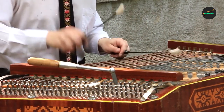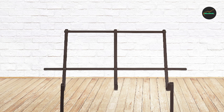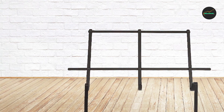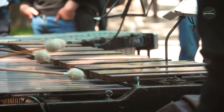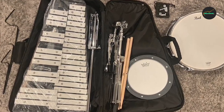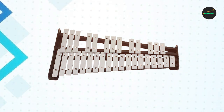One of the standout features of the Pearl 32 Note Glockenspiel is its excellent resonance and sustain. Each note resonates beautifully, producing a warm and clear sound that is pleasing to the ear. The instrument also has a sustain pedal that allows for longer notes, creating a rich and full sound that is perfect for a variety of musical styles.